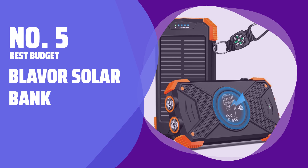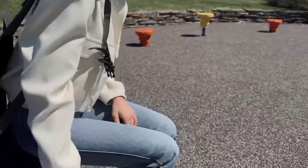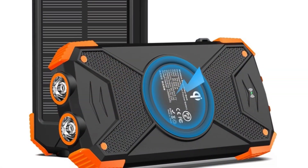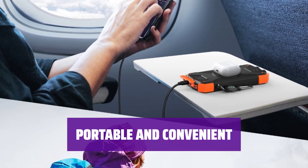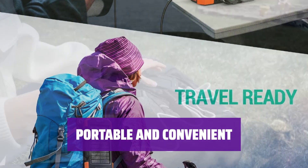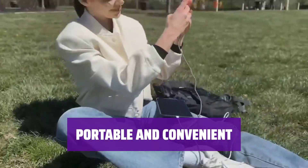Number 5 — Best Budget: Blaver Solar Bank. Looking for an affordable solar-powered phone charger? Look no further. With Qi wireless charging, USB ports, and a flashlight, the Blaver Solar Bank has got you covered. At just under $30, this charger is easy on the wallet and easy to take with you anywhere. Keep your devices powered up on the go with this compact and lightweight solution.